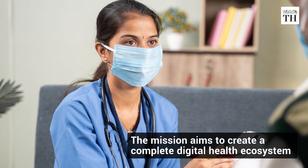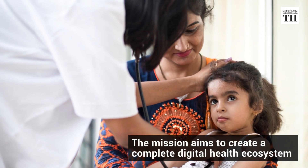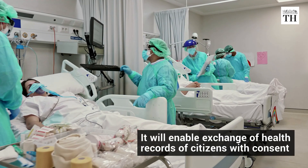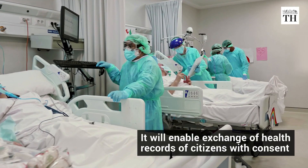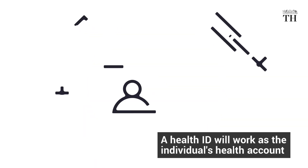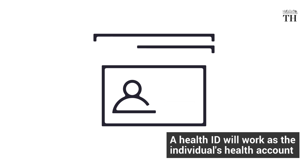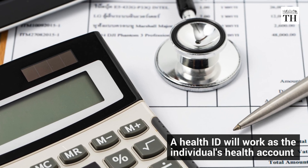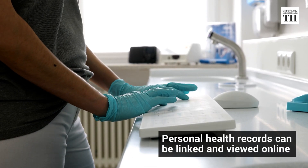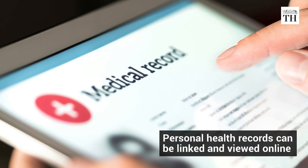According to the government, the mission aims to create a complete digital health ecosystem. The mission will enable access and exchange of health records of citizens with their consent. A key component of the mission is a health ID for every citizen that will work as their health account.